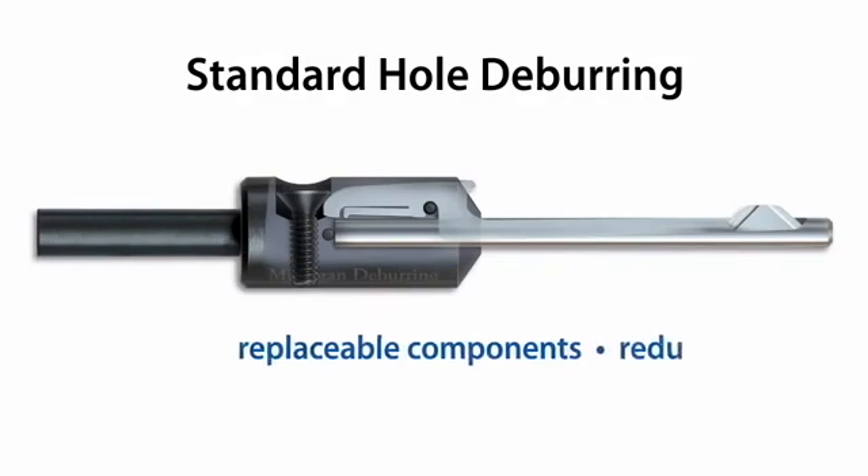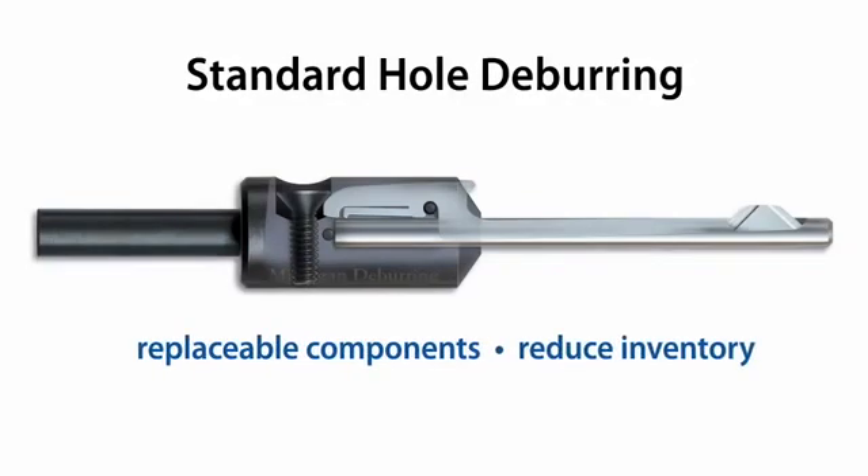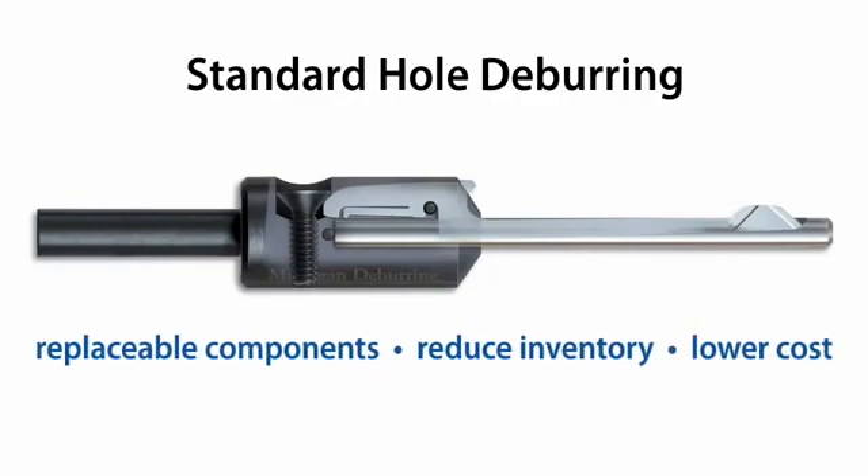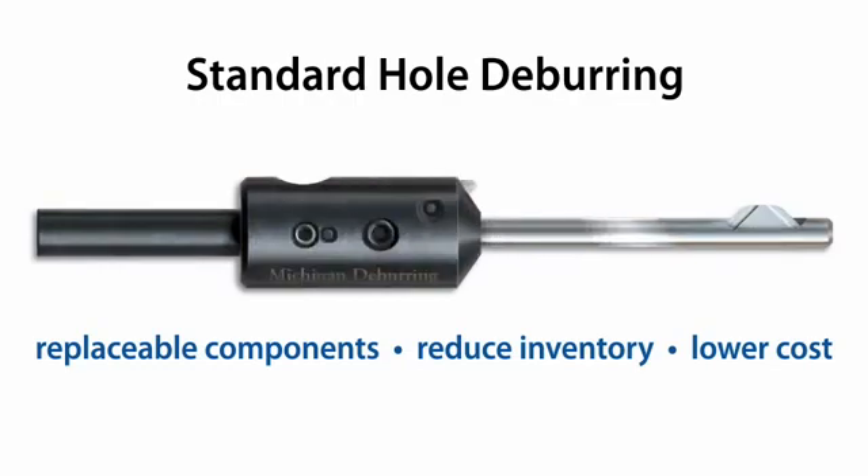Michigan Deburring's standard deburring tools are designed to satisfy a wide variety of hole deburring applications. This all-purpose versatility makes them ideal for short, medium, and high-volume applications.